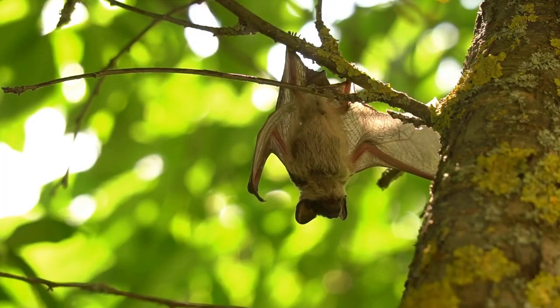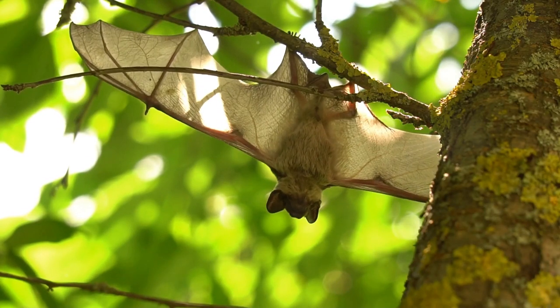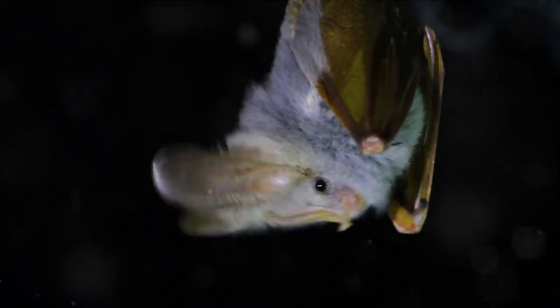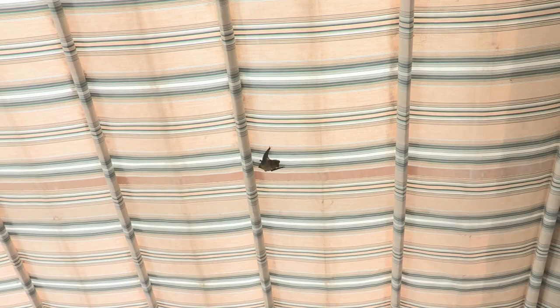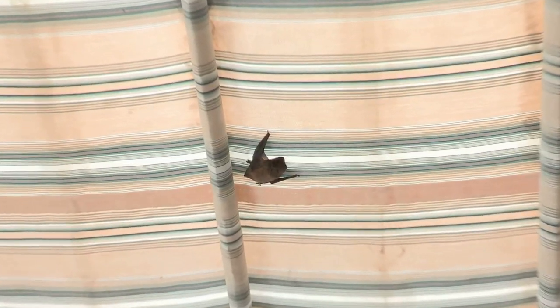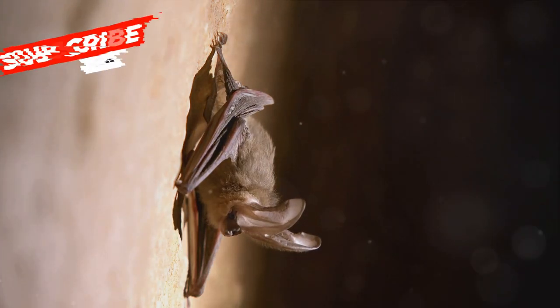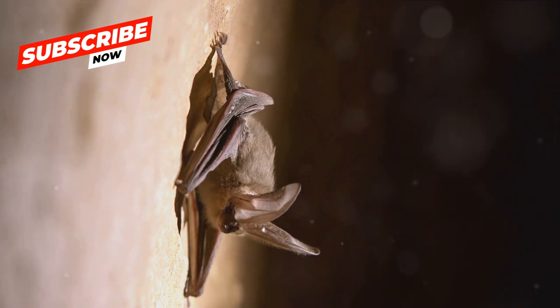Their wings come in a variety of shapes and sizes, each suited to their particular lifestyle. For instance, insect-eating bats have long narrow wings for fast flight, while fish-eating bats sport short broad wings for hovering. Let's not forget their tails, often equipped with a membrane that aids in flight control and catching prey. And their fur — it's not just for show. It provides critical insulation and can even help streamline their flight.